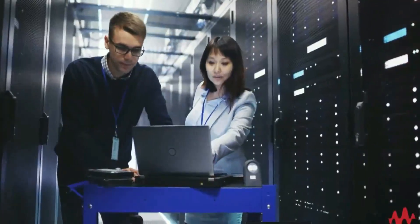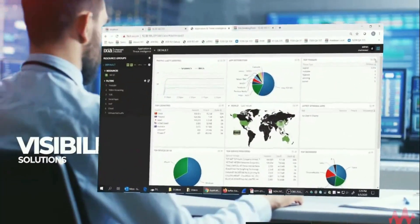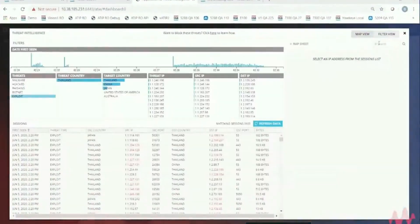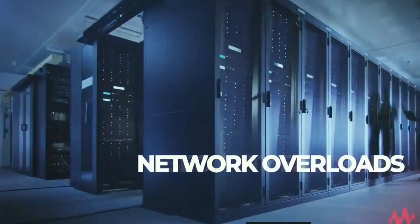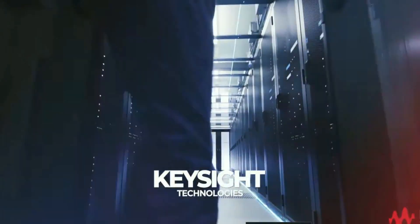Keysight is in a unique position to offer performance validation and visibility solutions that give you the capabilities you need to avoid unexpected outages, overloads, security breaches, and performance issues. It's time to see what you have been missing. And here's how.